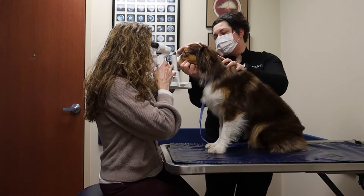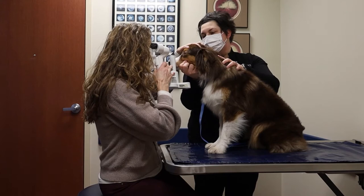Now I'm examining her cornea and her lens, doing the same thing in this eye, and she looks terrific.